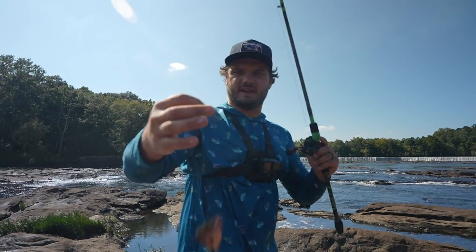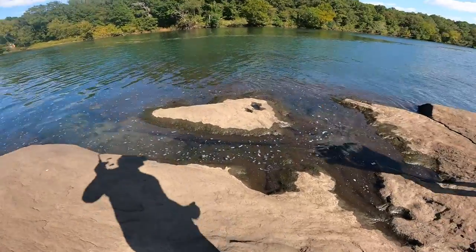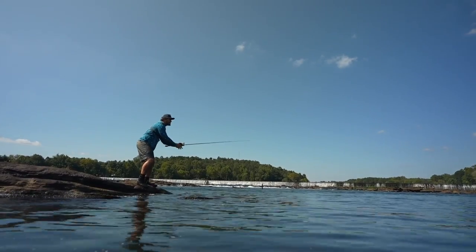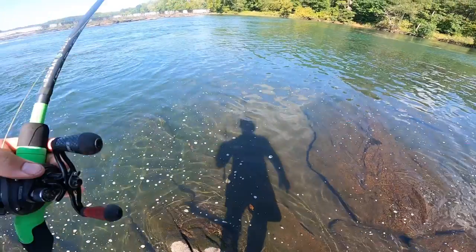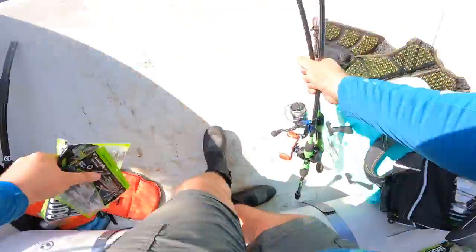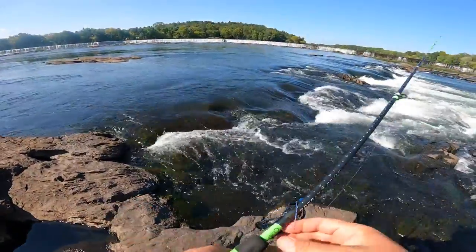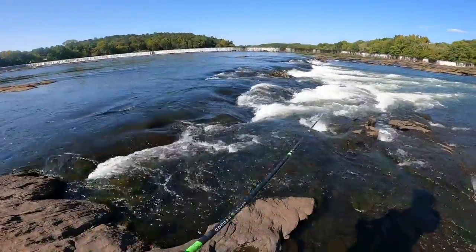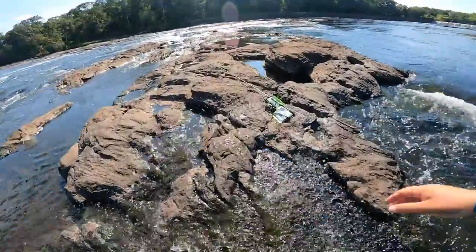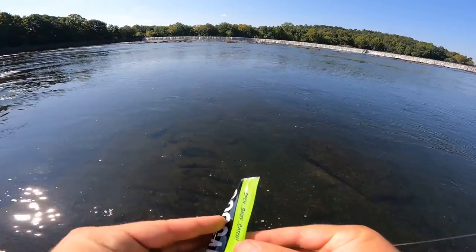So we have a little cut bait, Carolina rig, the deepest hole in the river that I know of. And empty tummies. Fingers crossed. Maybe they're feeling a little bit more flat water today. I really would love to catch a couple little spotted bass, put a little food on the table tonight.